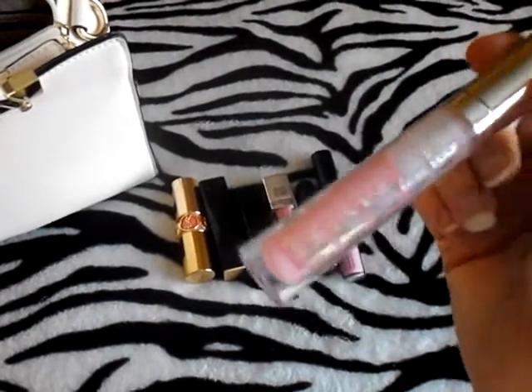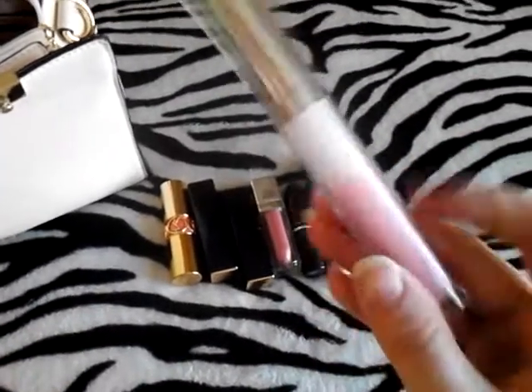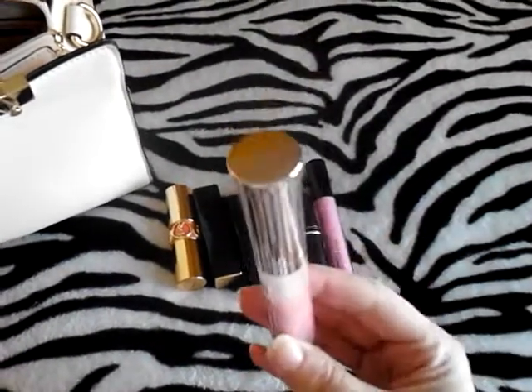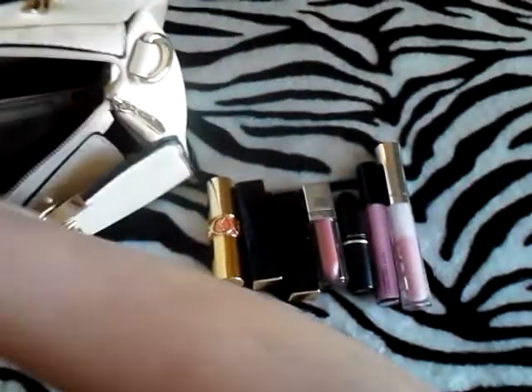And this is Buxom's Kimberly Gloss. I'm using the heck out of it, as you can tell — it's one of my favorites. I'm not going to go into depth about it because I have other videos where I explain about that. It's definitely one of my faves.